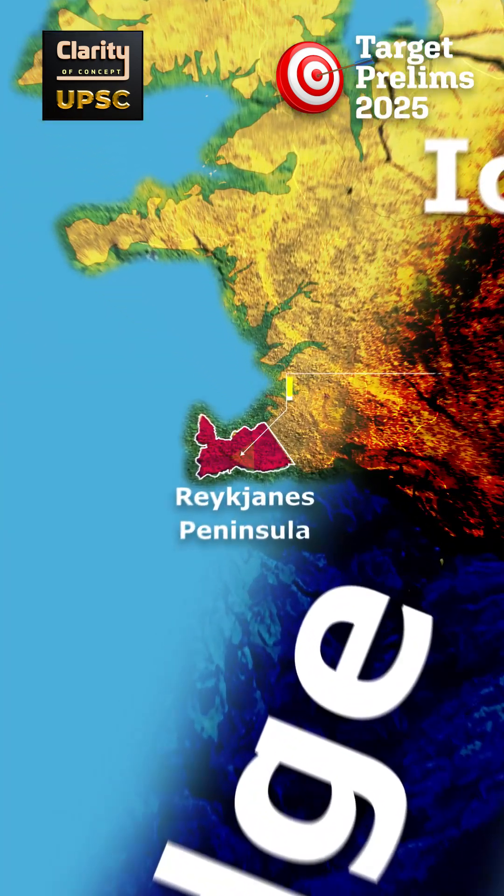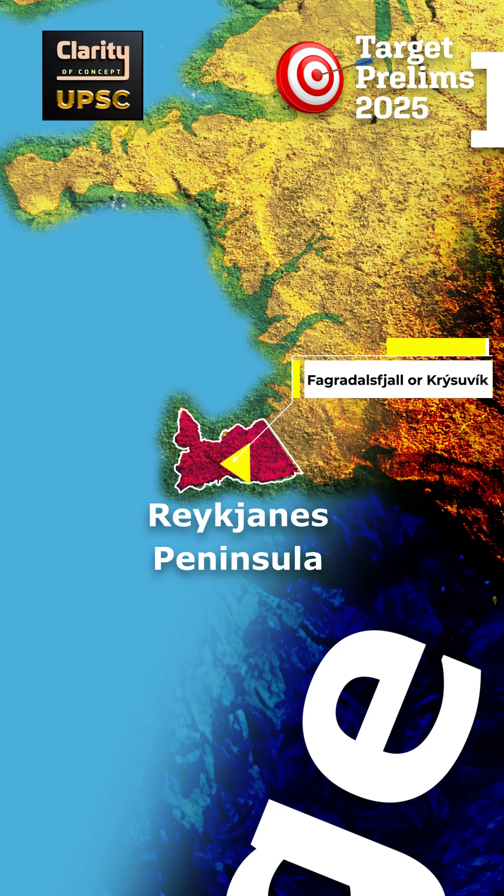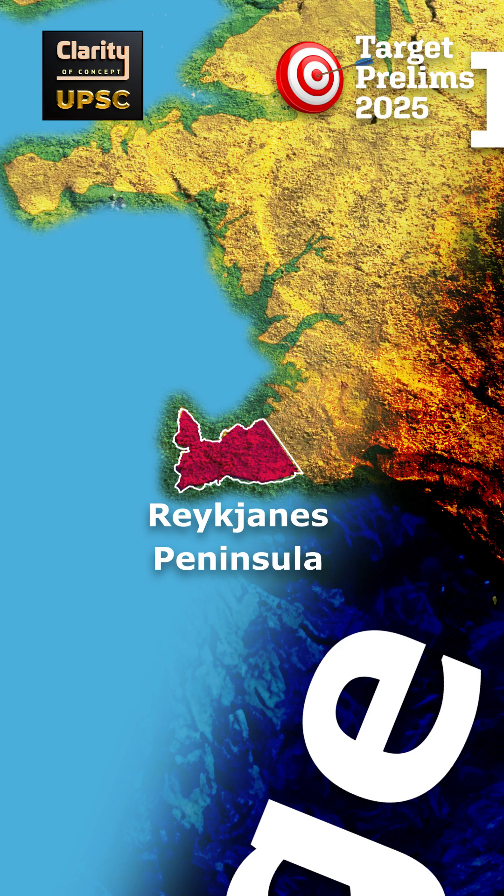Each system, like Fegradalsfjall or Krzyvik, has its own set of cracks and geothermal fields. When magma finds a weak spot in these fissures, an eruption begins.